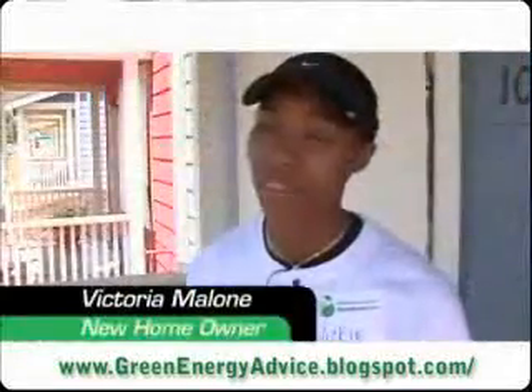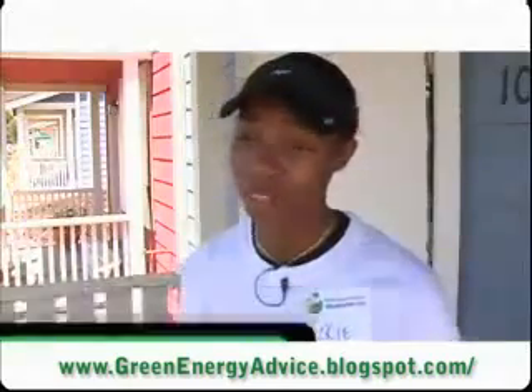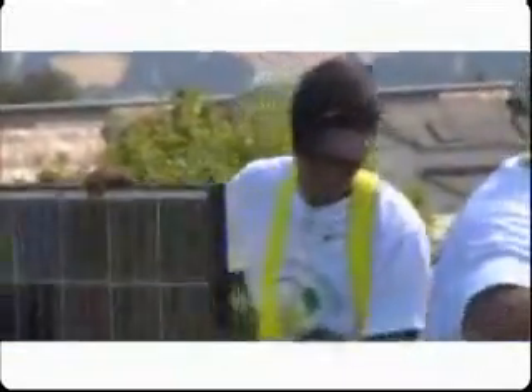I pay between $65 to $135 a month, and here I'm going to spend a fraction of that living here. So it's going to save me a whole lot of money.